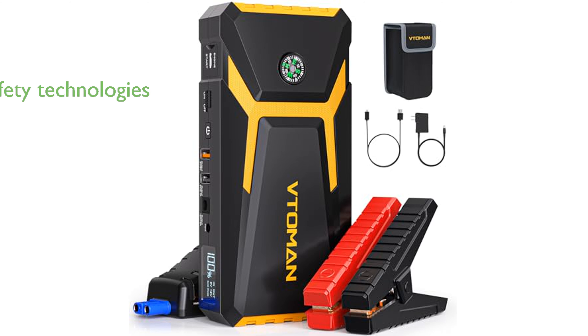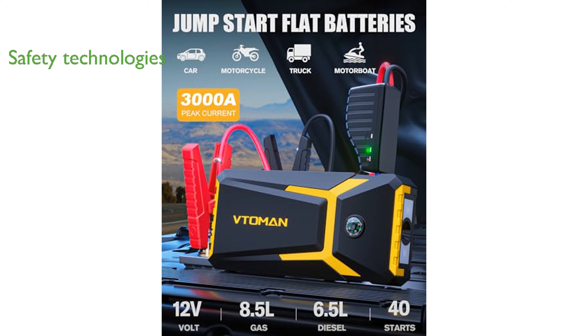This jump starter prioritizes safety with its 10 enhanced safety technologies, including protection against sparks, reverse charge, overcurrent, and more, ensuring worry-free operation.